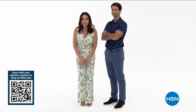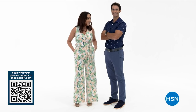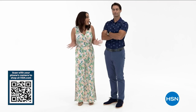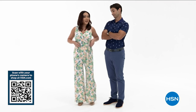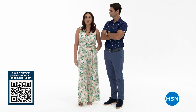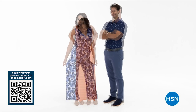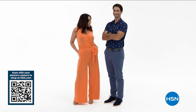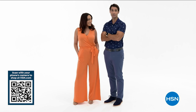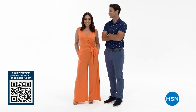See Wonder by Christian Siriano here at HSN. This jumpsuit has pockets, a deep slit, is available in extra small through 3X, with a modesty button, self-tie belt, and three inseams. Use the QR code, the HSN app, or go to hsn.com to see a full presentation.